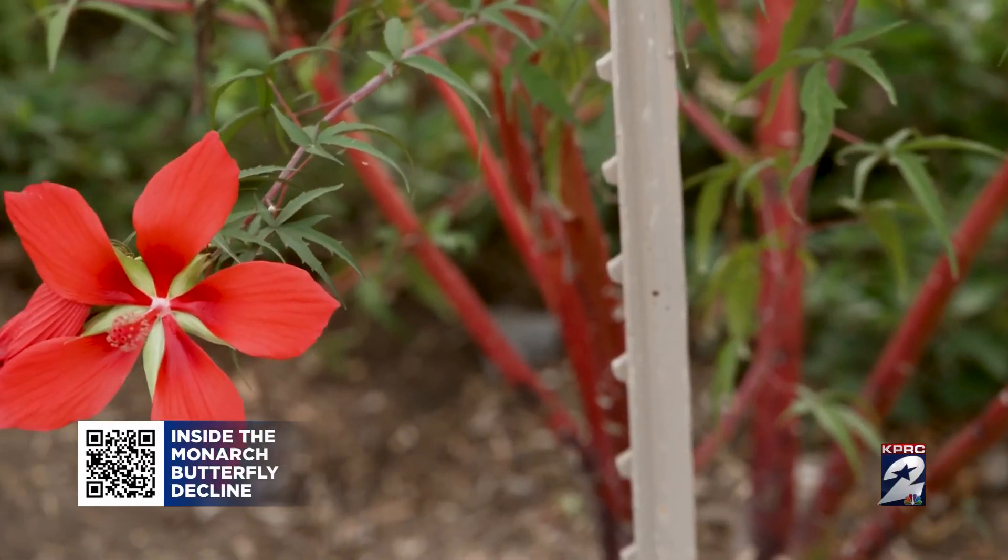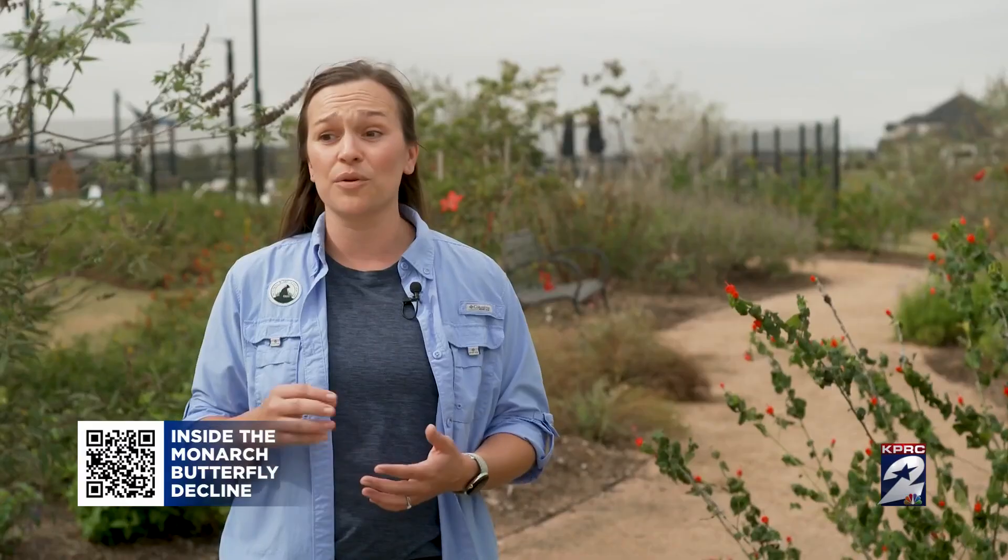Building these butterfly gardens in our communities enables us to be a part of the solution, not just the problem. Different plantings like this within communities make a real impact for bringing that species back.